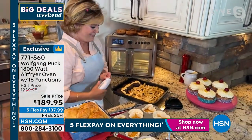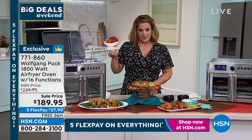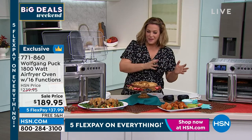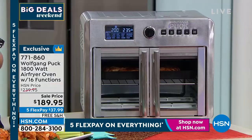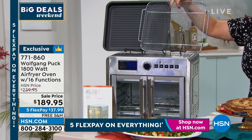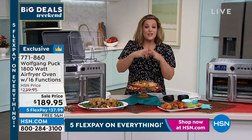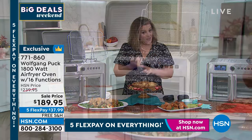Everything on HSN through tomorrow night is on five flex pay. If you're looking for a wow gift for somebody that loves to cook, this is so much better than microwaving food. You can make Cornish game hens, pies, angel food cake, chicken wings for the tailgate party. Anyone who tells you tiny air fryers will cook your food crispy — if you have food piled up on top of itself, you don't get that crisp because you need air to circulate. With air fryers you're frying with hot air, not oil, saving calories and fat.